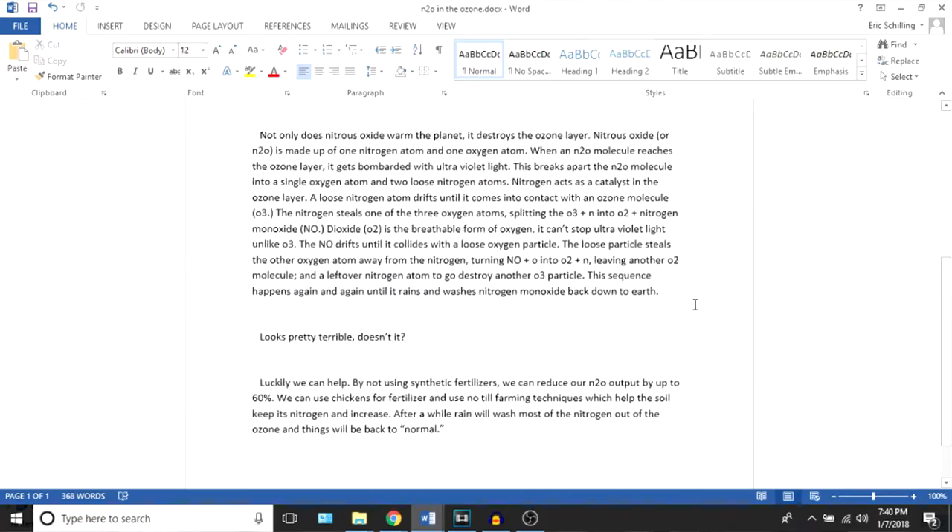The first paper I ever wrote in high school was about how destructive nitrous dioxide is. I recently re-read it, and oh my god, it's awful.